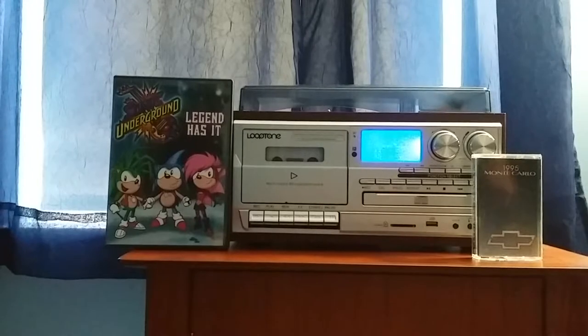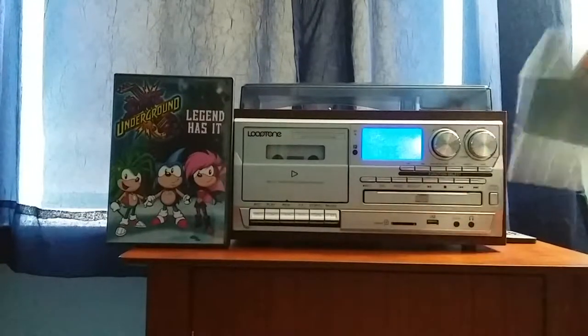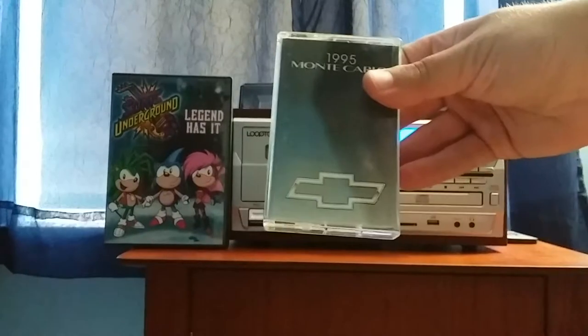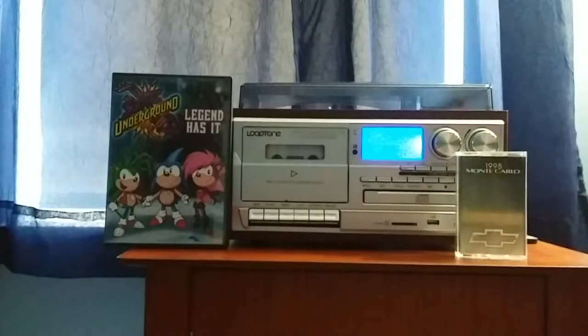I think the Monte Carlo was the manufacturer for Chevrolet from NASCAR games. But we're just going to actually play this tape — this is what the tape looks like. I only played side 2 when I got it in the mail.